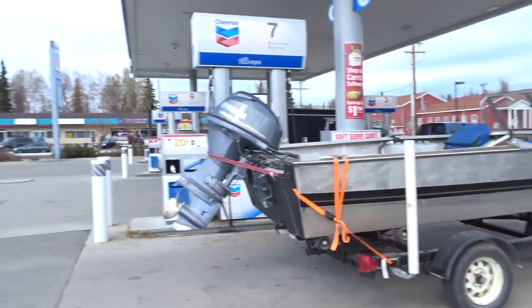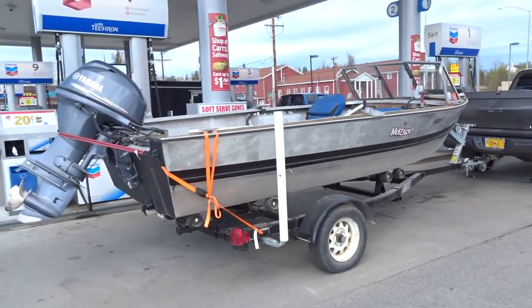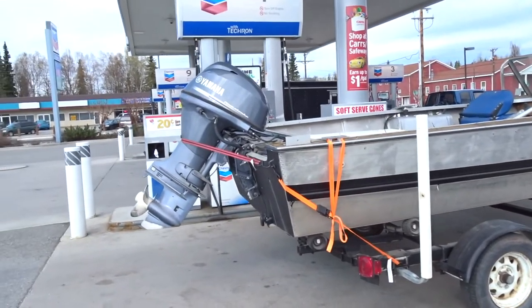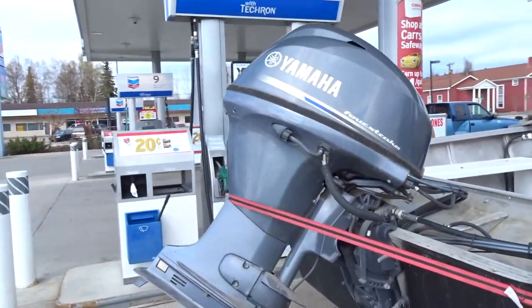What's up guys, today is a beautiful day in Anchorage, Alaska. We are headed up north to Big Lake to go test out this new boat that we purchased during the winter. It has a great Yamaha 40 horsepower 4-stroke motor.